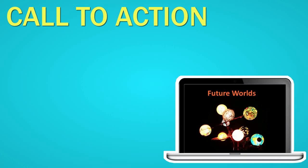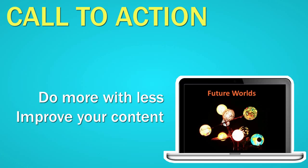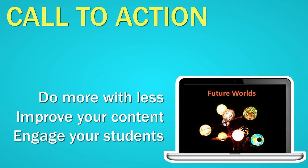So, based on all these benefits, I want to encourage you to look at how you could use video lectures in your course. They'll help you do more with less, improve the quality of your content, and engage your students. There are heaps of resources available to help you get started, from e-learning communities to instructional YouTube videos. But the important point is you have to want to explore what's possible. I hope this video has encouraged you to do so. Thank you.